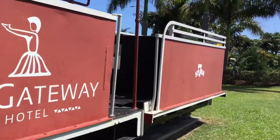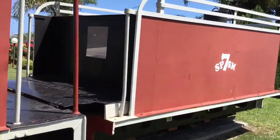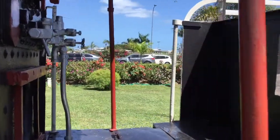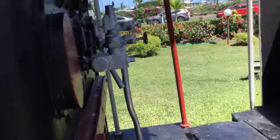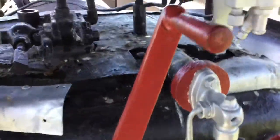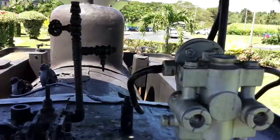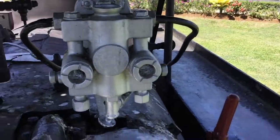Let me look inside the driver's cab. There's a fire control lever and a whistle in there — that's how old it is.